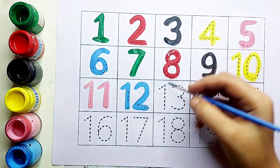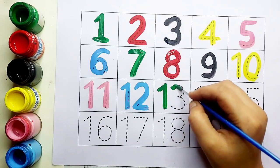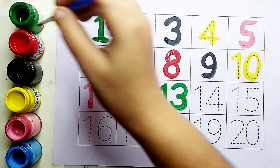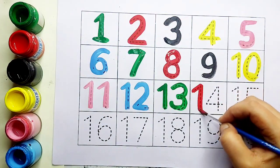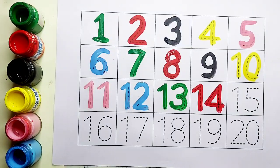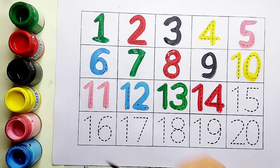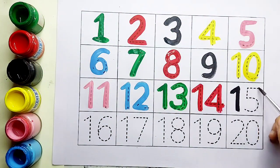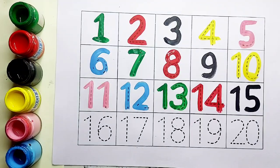Twelve के बाद आता है thirteen. Green color, number thirteen. Thirteen के बाद आता है fourteen. Red color, number fourteen. Fourteen के बाद आता है fifteen. Black color, fifteen.